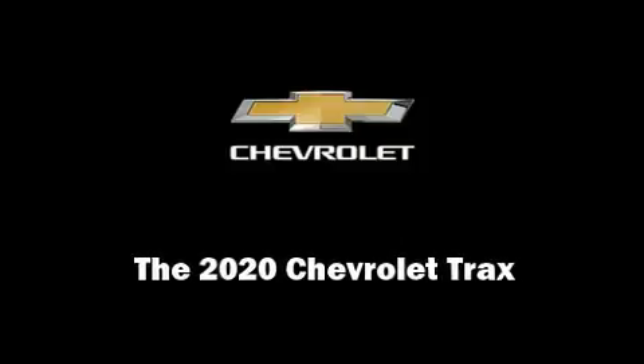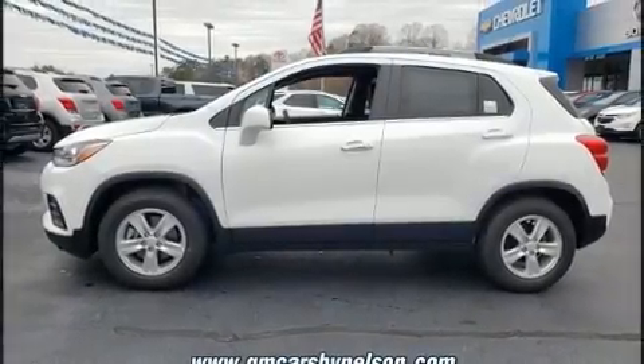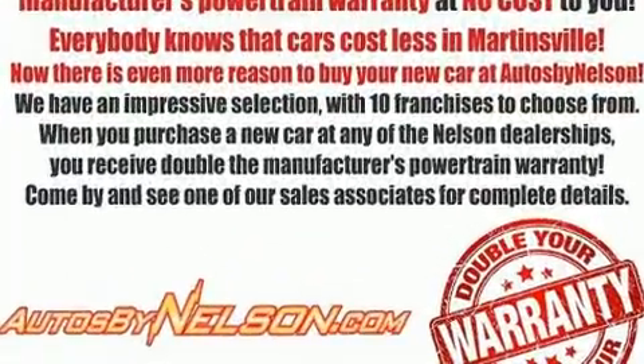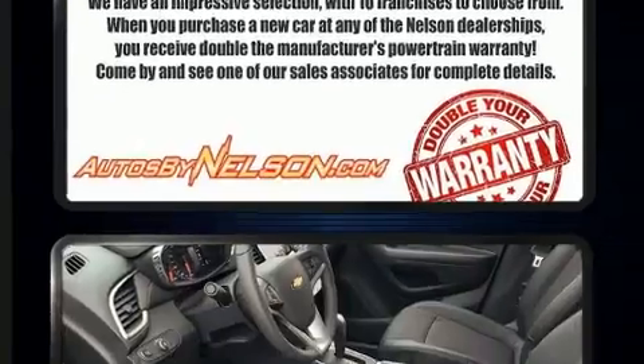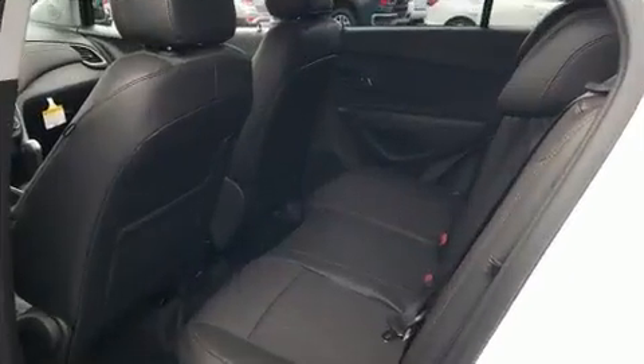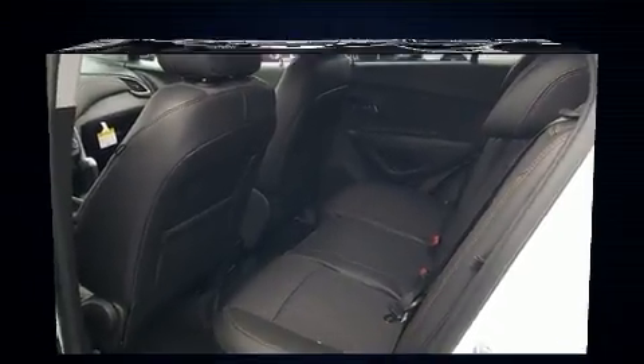Sensibility and practicality define the 2020 Chevrolet Trax. Smooth gear shifts are achieved thanks to the efficient four-cylinder engine, and for added security, dynamic stability control supplements the drivetrain. The engine breathes better thanks to a turbocharger, improving both performance and economy.